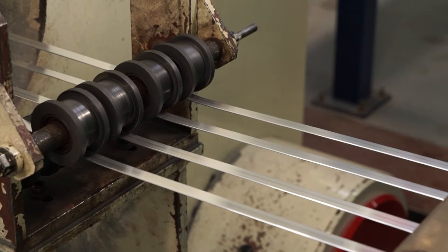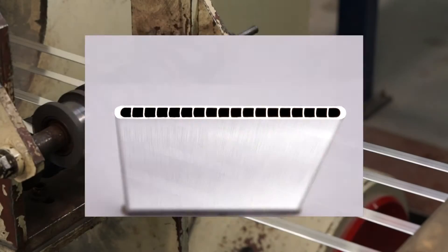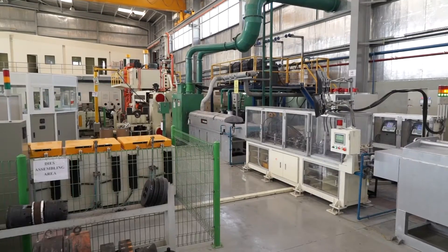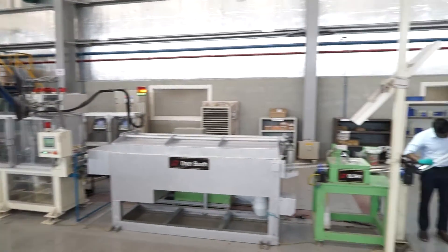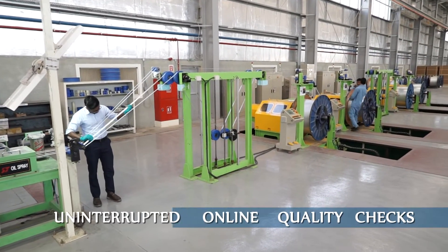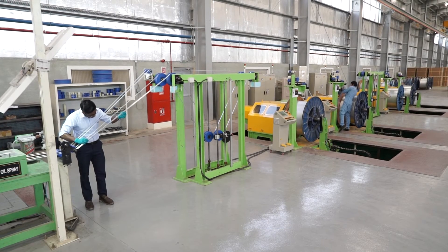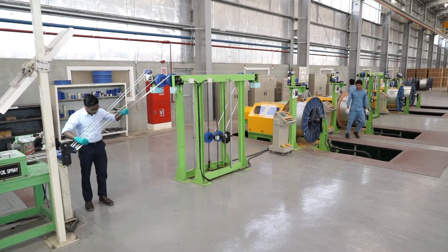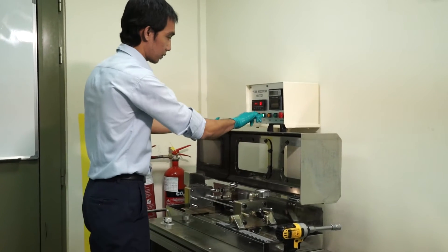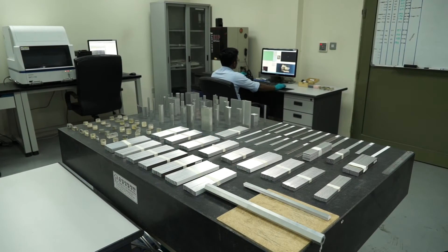We produce MPE tubes in various specifications and alloys as per customer requirements. In a continuous process, the tubes pass through an arc-zinc spray machine, followed with ECT for uninterrupted online quality checks. Additionally, visual inspections are done on an ongoing basis by QC inspectors.